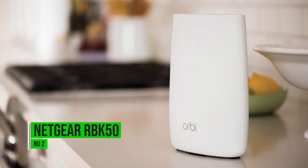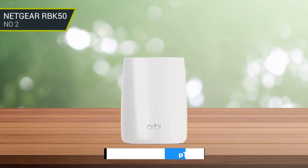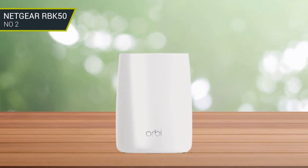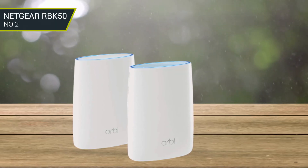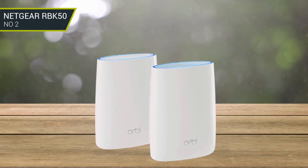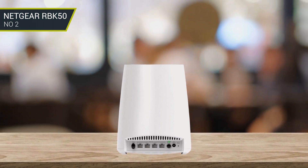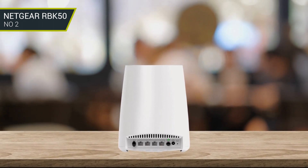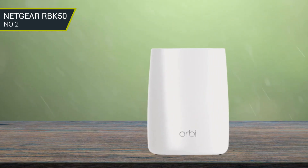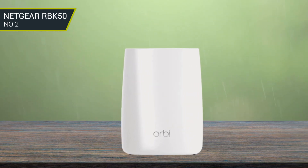Number 2: Netgear RBK50. The mesh network performance of the Netgear RBK50 ensures that it transcends signal strength and shares it within every inch of your household. This fiber optic router is capable of eliminating dead zones within a range of up to 5,000 square feet. It can support more than 20 devices simultaneously, supplying consistent coverage at speeds of up to 3.0 Gbps. Thanks to its patented tri-band technology, this router can maintain its speed at all times and ensures stable connections throughout the house.